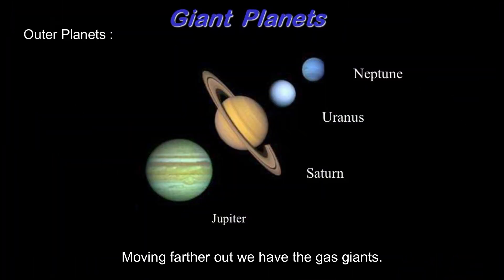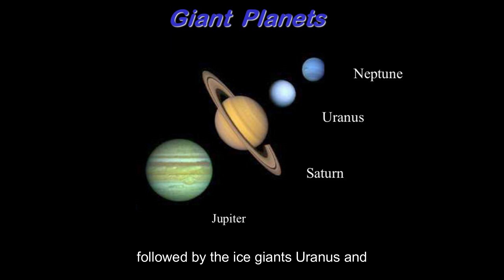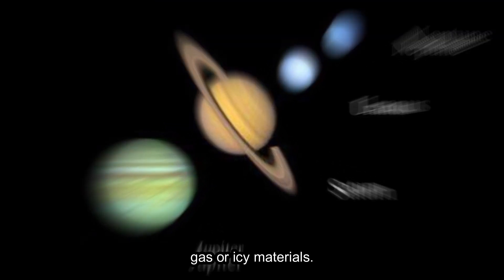Moving farther out, we have the gas giants, Jupiter and Saturn, followed by the ice giants, Uranus and Neptune. These planets are big and mostly made up of gas or icy materials.